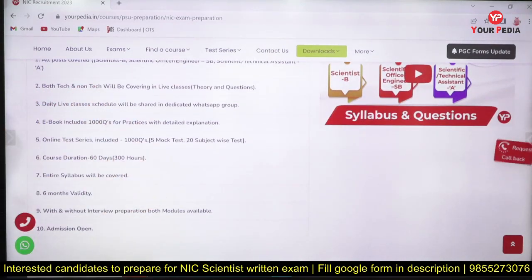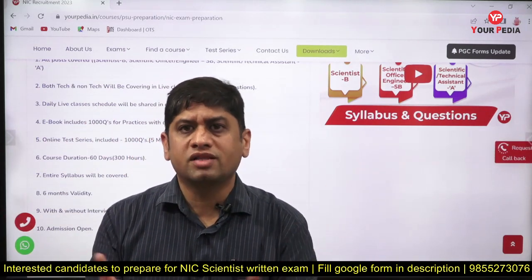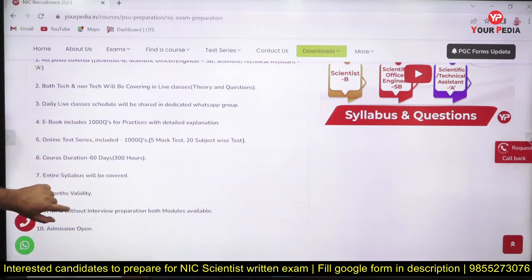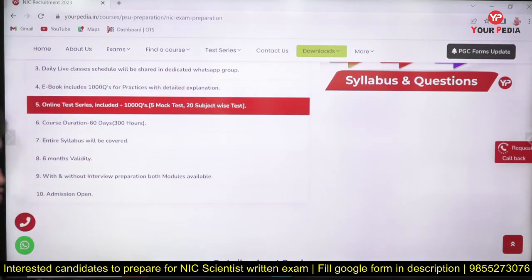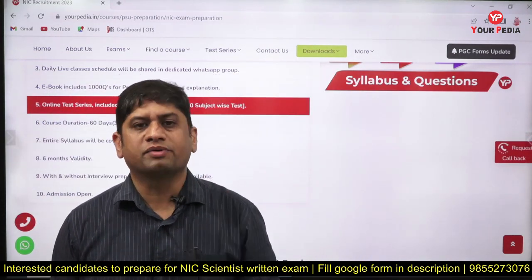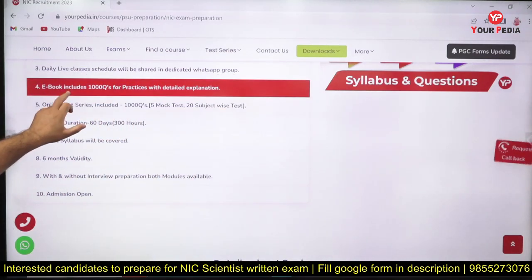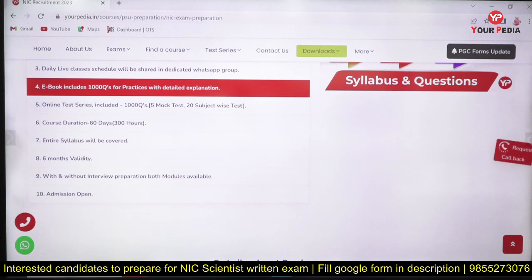Daily live classes will be there, and a dedicated WhatsApp group will be created — that is the standard approach at Eurpedia. The moment you register, all students are placed in one WhatsApp group along with the mentors, so you can interact with them directly. It becomes a single point of information for you. An ebook consisting of thousands of questions for practice will be provided, and an online test series consisting of subject tests and mock tests will also be provided.